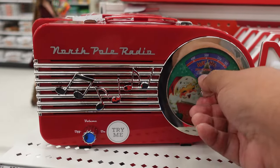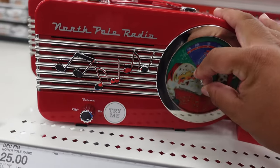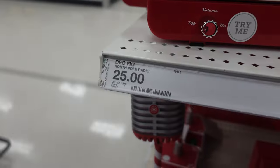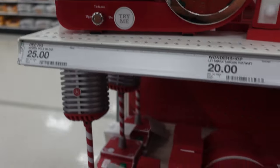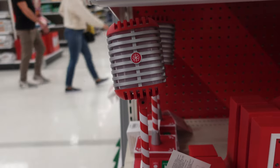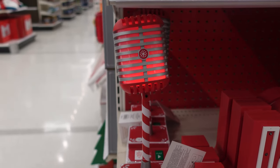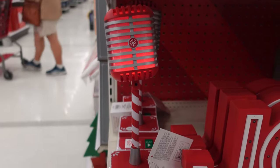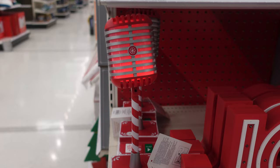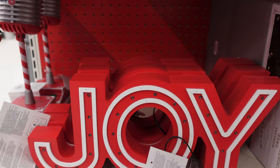They have a radio. This one doesn't work, but if you can find it at your store and it works, it's $25. They have this microphone — give it up for Prancer, everyone! And after a word from our sponsors, we'll have Donner and Blitzen to get their take on the big night to come. $25 for the microphone.